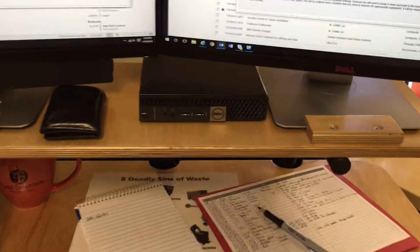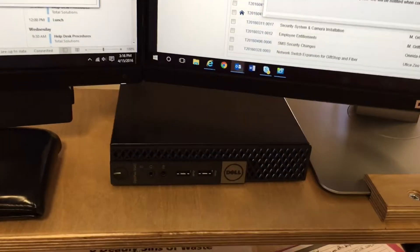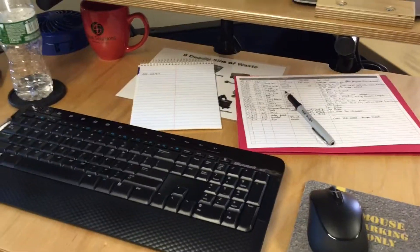And this is my new computer, Dell 3040 Micro. It gives me more, obviously, desk space.